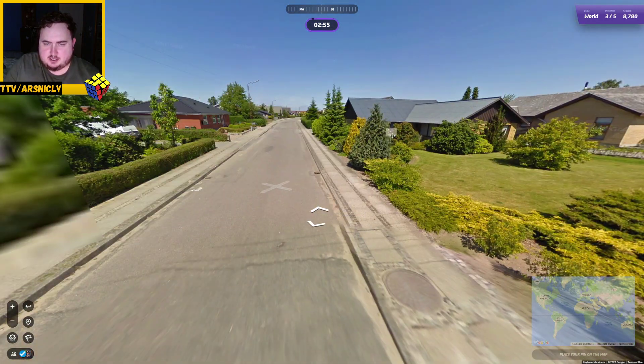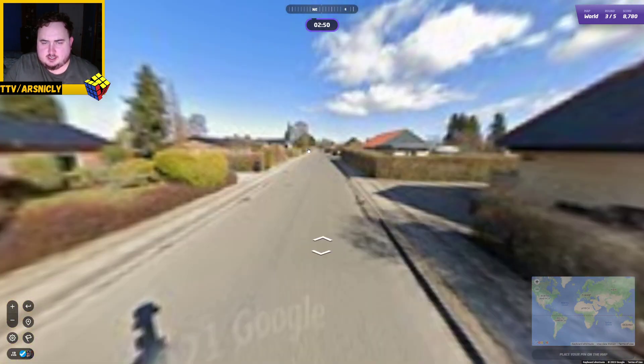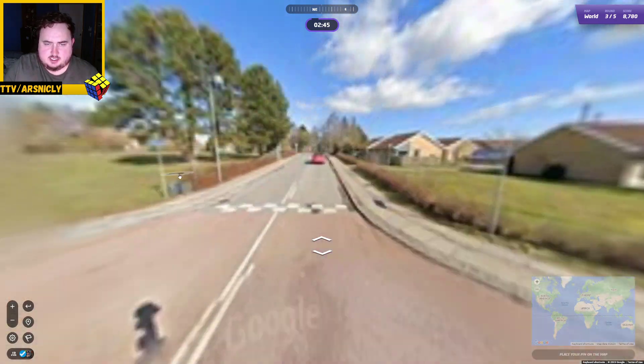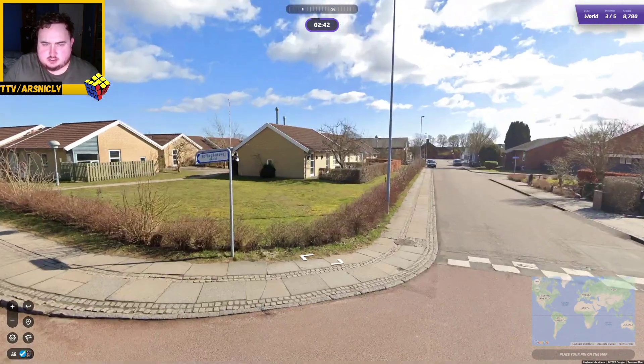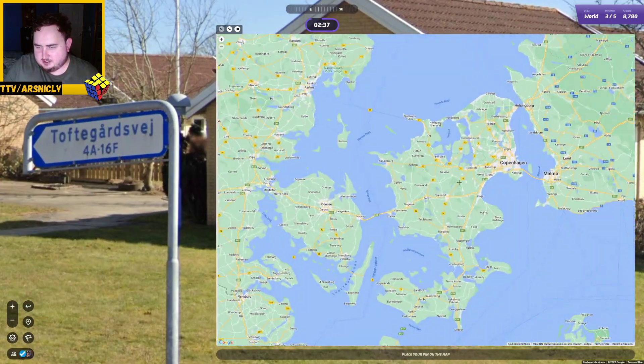Definitely European. Potentially Nordic - probably Nordic. We had that little AE thing, which is certain Nordic countries that I should remember. It had the AE thing and the A circle thing. I think that's Denmark then. Look, there's the AE. Do we have A with a circle anywhere in Denmark? Maybe not. Norway? We have both.